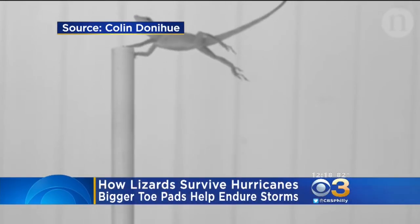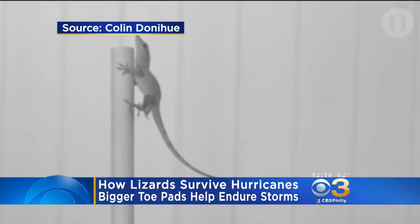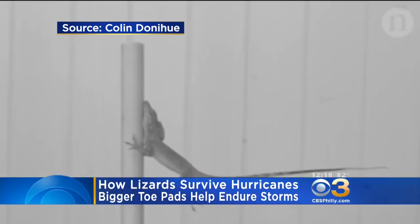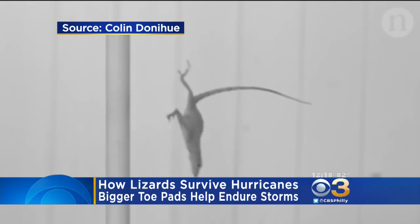On Eyewitness News, with what could be the best video of the day — take a look at this. Harvard researchers wanted to know how tropical lizards survive hurricanes, so they came up with a plan to use a high-tech device — a leaf blower — to observe how lizards hold onto a pole during intense winds.